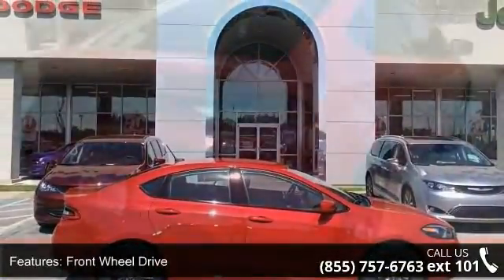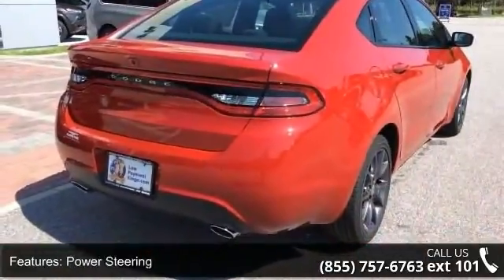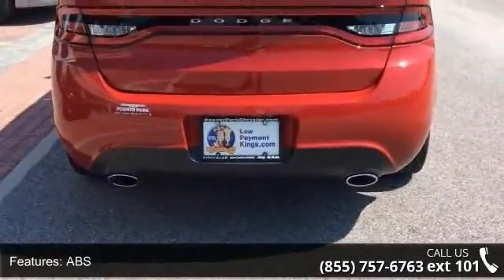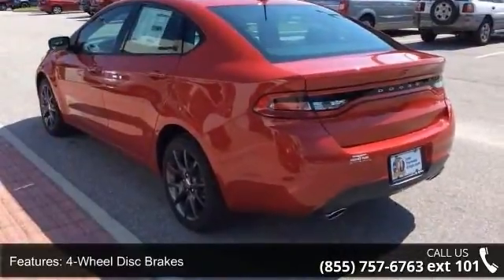This vehicle's top features include front-wheel drive, power steering, ABS, 4-wheel disc brakes, brake assist, brake actuated limited slip differential, aluminum wheels, rear defrost, daytime running lights, and automatic headlights.